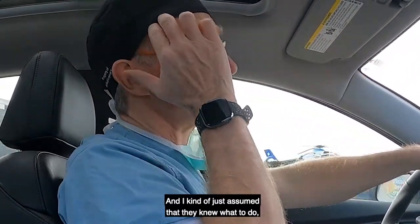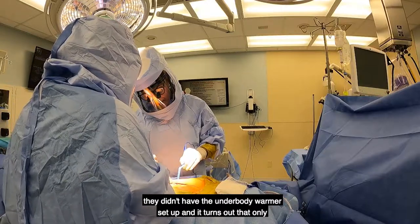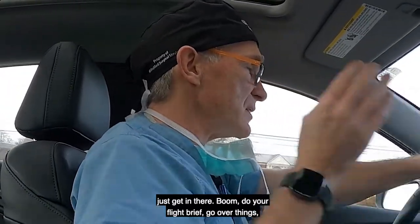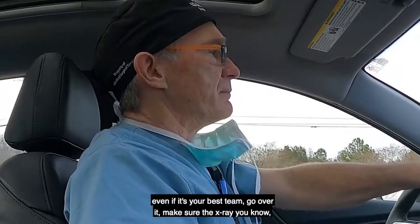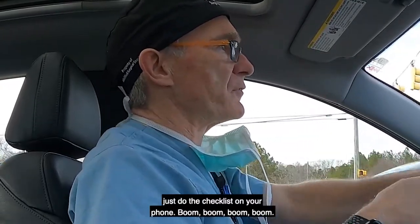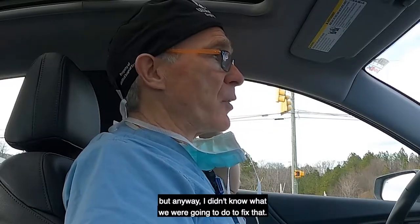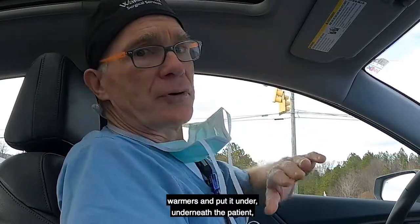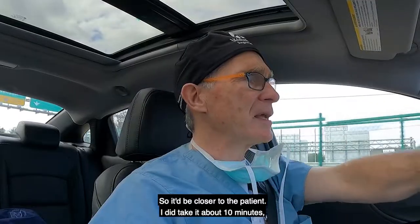As a result, when I got to the OR I didn't have quite as much time to do my flight brief, and I kind of assumed they knew what to do because I had a circulator I've worked with before. But they didn't have the underbody warmer set up — turns out they didn't even have one. I should have looked at that first thing: get in there, do your flight brief, go over things even if it's your best team. Make sure the x-ray holders are in there and you've got all your stuff — just do the checklist on your phone and it'll be a lot safer. We ended up problem-solving it together, using one of the overbody warmers and putting it underneath the patient on top of the pad so it'd be closer to the patient.